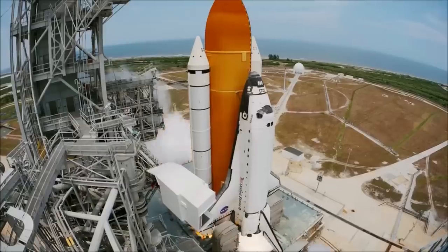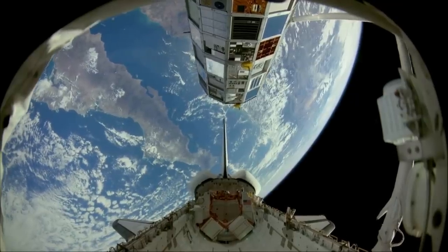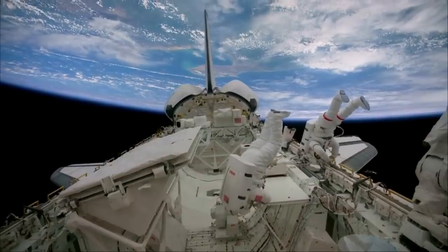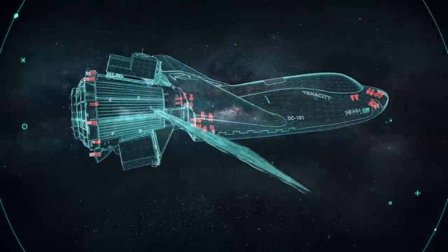Over a decade ago, the space shuttle was retired after over a hundred different missions. Despite a few flaws, the spacecraft was considered a marvel of technology and helped create the International Space Station and other valuable space infrastructure. Unfortunately, multiple events proved that the shuttle was not quite safe enough to continue flying humans. Today, in 2023, we could be only months away from the first launch of a new generation of space planes.